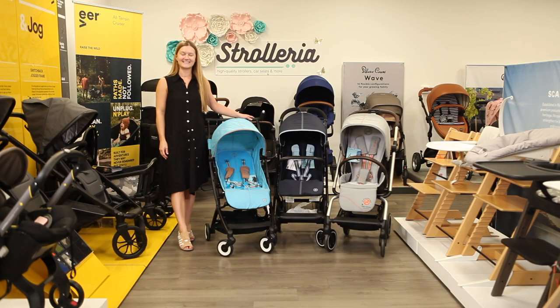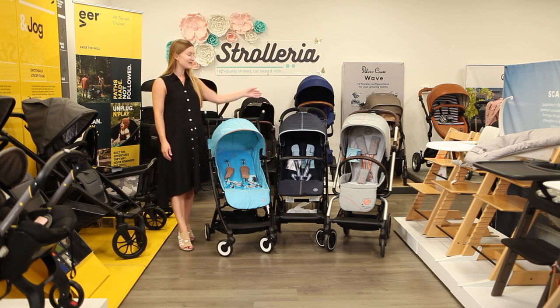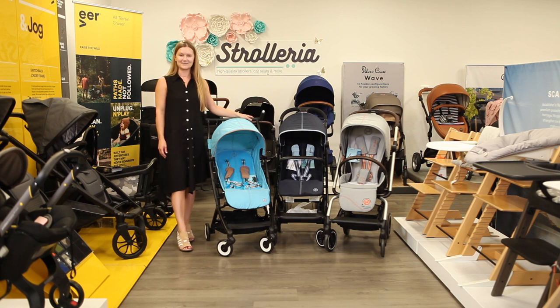Hi, I'm Sarah from Strolleria. In this video, we'll compare the Cybex EZS Twist Plus 2, BZ2, and LaBelle 2 compact strollers. Cybex travel strollers are available now at strolleria.com. If you have questions, email us at customercare@strolleria.com or leave a comment below.